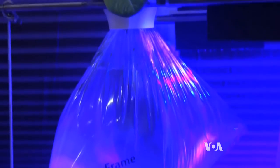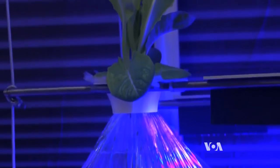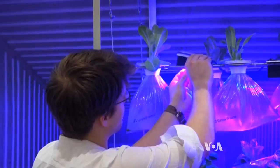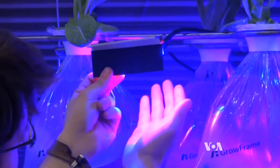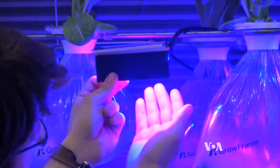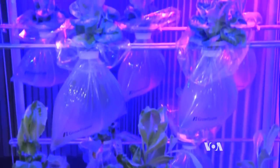Each plant is grown in a small plastic bag containing water and the proper nutrients. Adjustable battery-powered LED lights provide the correct spectrum of light for optimal growth. Mushrooms, grown alongside leafy vegetables, help balance the mini ecosystem.